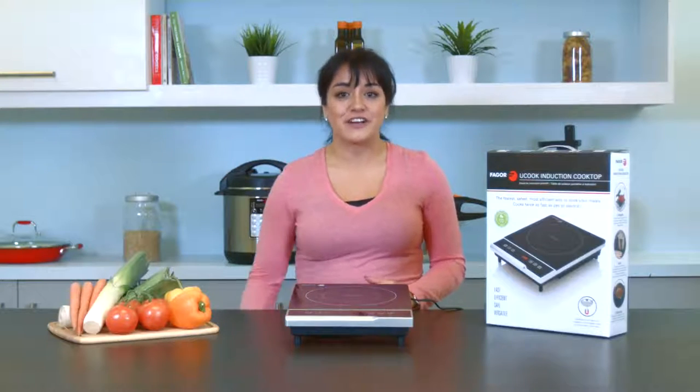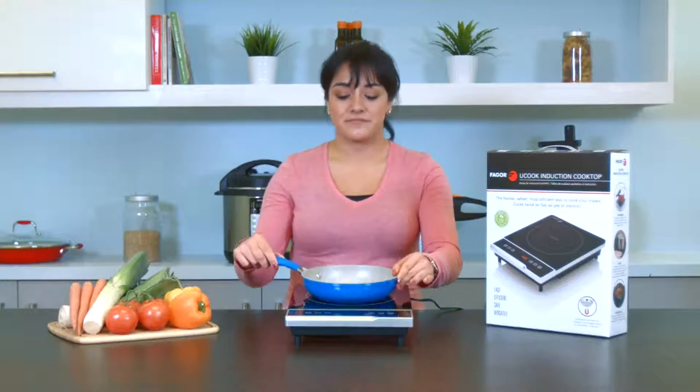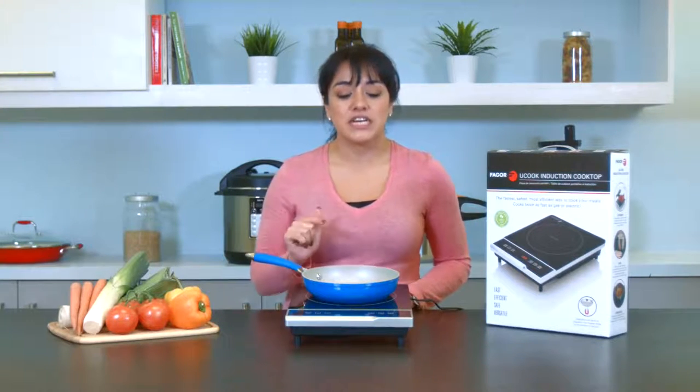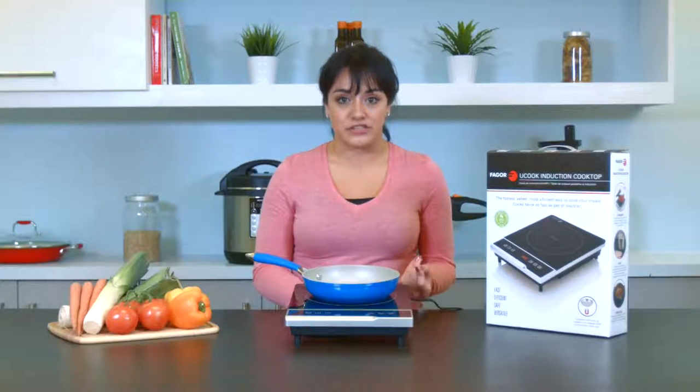Before you begin to use the YouCook, remember to place your induction compatible cookware on top. When you plug the unit in, you're going to hear it beep once and then you're going to see the light over the on-off button start to blink. If you press the button once, the light will go solid and you'll be ready to set your cooking temperature.